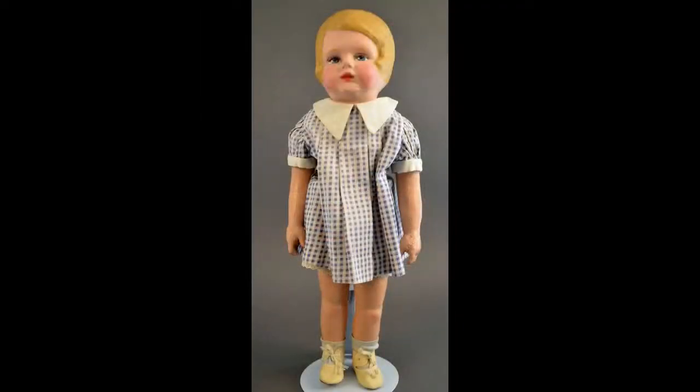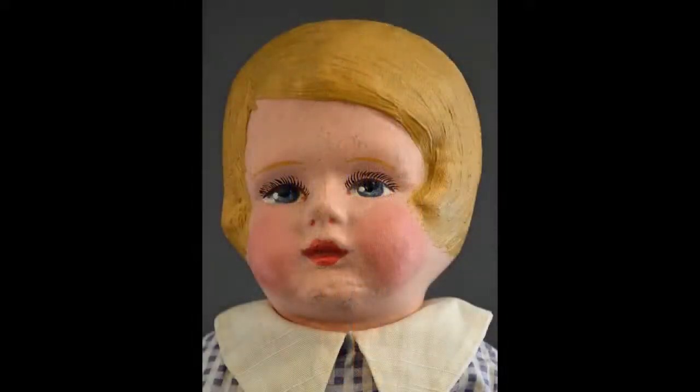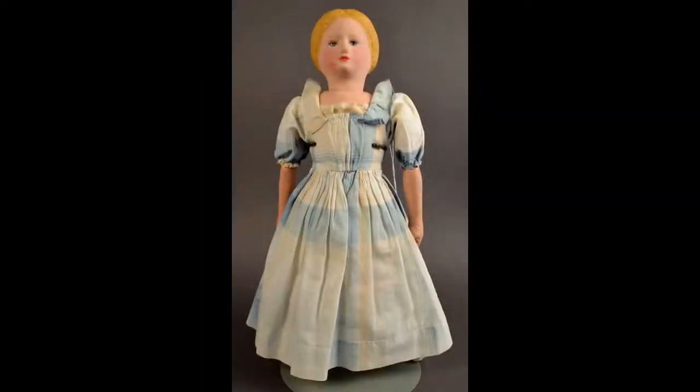At our next destination, Pawtucket, Rhode Island, we meet this molded hair girl by Martha Chase. She is 16 inches tall. Little Nell is a rare and beautiful Martha Chase doll.